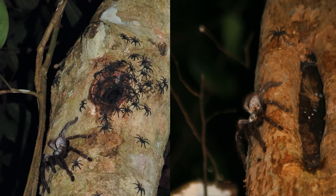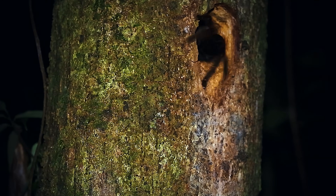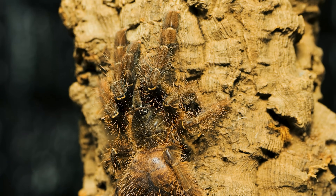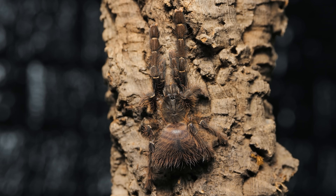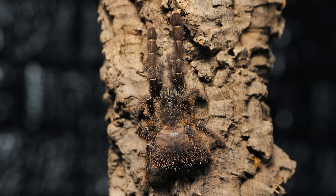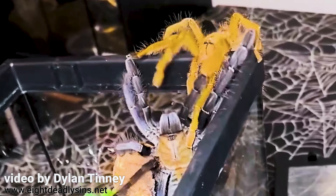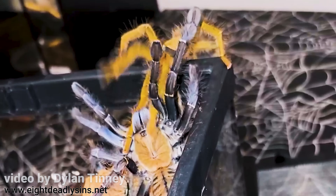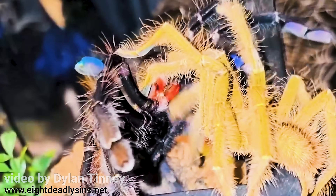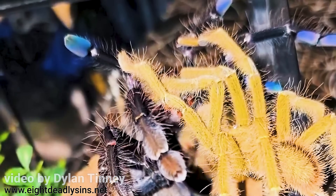As adults, they typically live well over six feet off the ground in large hollow trees. But as spiderlings and juveniles, they can be found in burrows along the ground, usually in the crevices of rocks or in the bases of trees, bridges, and other man-made structures. This species does exhibit sexual dimorphism, because as males mature, they get a little more green with each molt, until finally maturing into a distinct olive green color with yellow highlights.